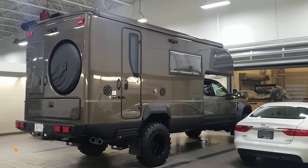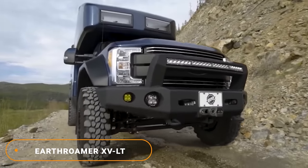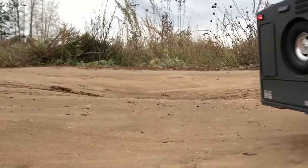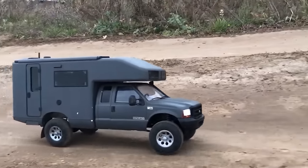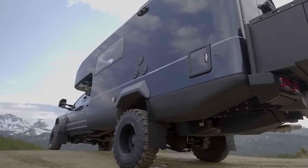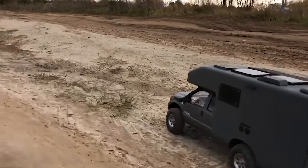Expedition Vehicles Number 10: Earthroamer XVLT. Built around good old American know-how, the XVLT starts off with a Ford F550 truck and builds it up to look deceptively like a nice shell camper, yet it is so very much more. Launched in the Motor City in 2003, this is an expedition vehicle that is at home on ordinary streets or tackling freeway traffic as it is offering comfort to aid adventurers at the ends of the earth.